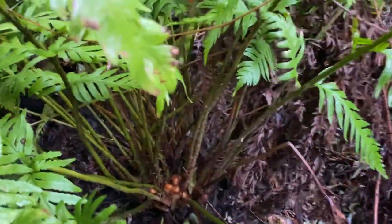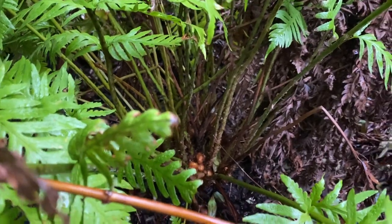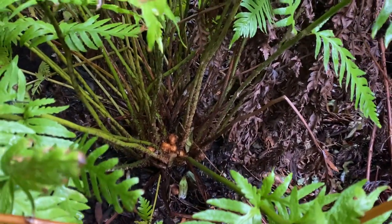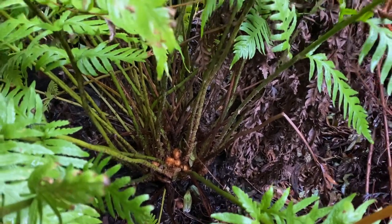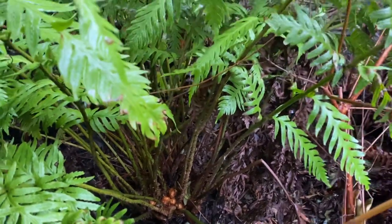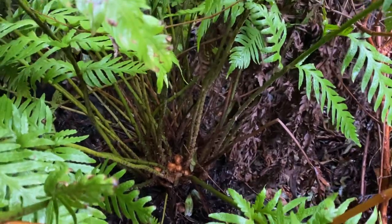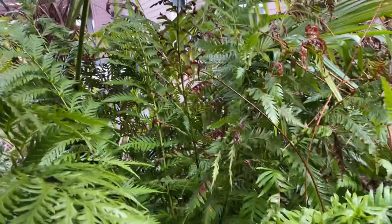There's the base of it — that thing is over a foot across. You can see the new knuckles there; it's going to be sending up some new fronds. If you plant it in a wet or moist woodland setting, make sure it gets enough water. This thing grows. I bought this as a very small plant, and within a couple of years, it is absolutely huge.